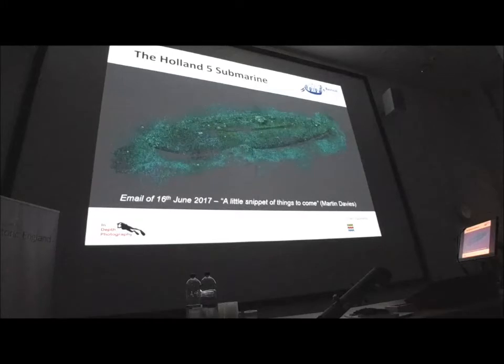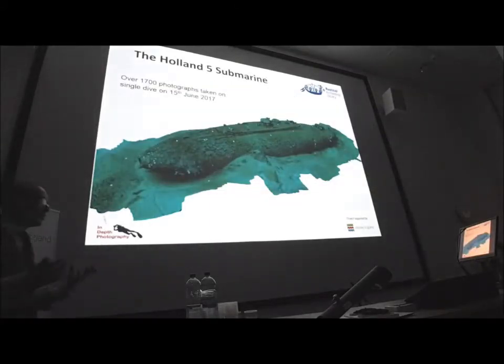He puts it into Agisoft, and the very next day I get an email with a snippet of things to come — the point cloud preview of what's about to come out of the processing. Martin built a PC with about 13 different processors to cope with the processing power needed. It didn't take very long before we got from him the complete submarine from a single day on the 15th of June — just over 1,700 photographs, with only two pictures that didn't quite match. We were fairly happy that we had done, in one single dive, probably the most comprehensive monitoring survey of the Holland 5 submarine possible.